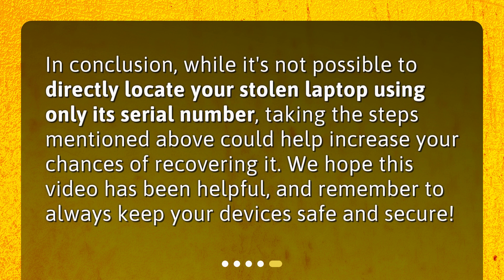In conclusion, while it's not possible to directly locate your stolen laptop using only its serial number, taking the steps mentioned above could help increase your chances of recovering it. We hope this video has been helpful, and remember to always keep your devices safe and secure.